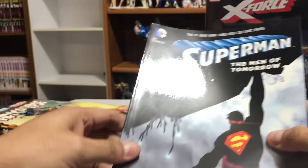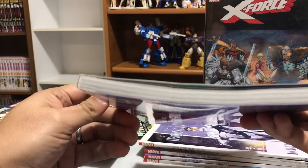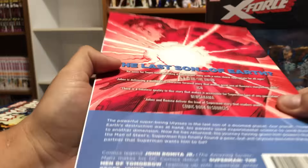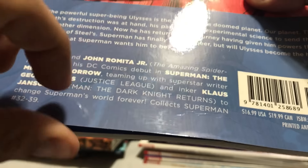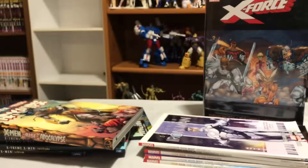This was the last book I needed for my New 52 Superman run, and again 50% off. The only thing I noticed was this little dent right here. Not a bad deal for 50% off.